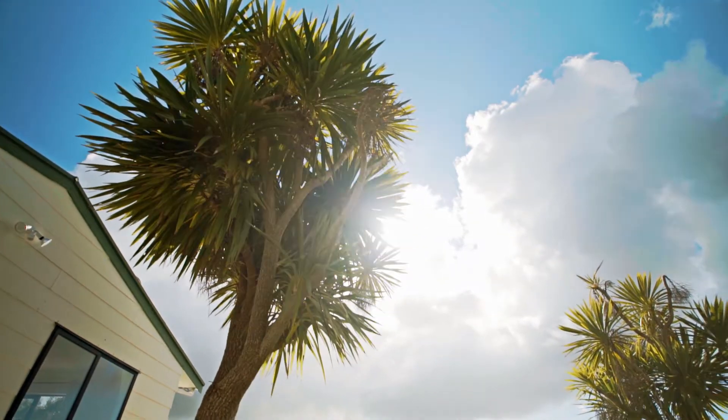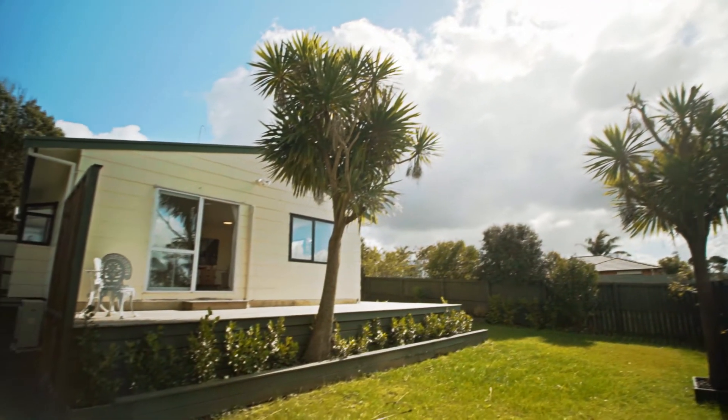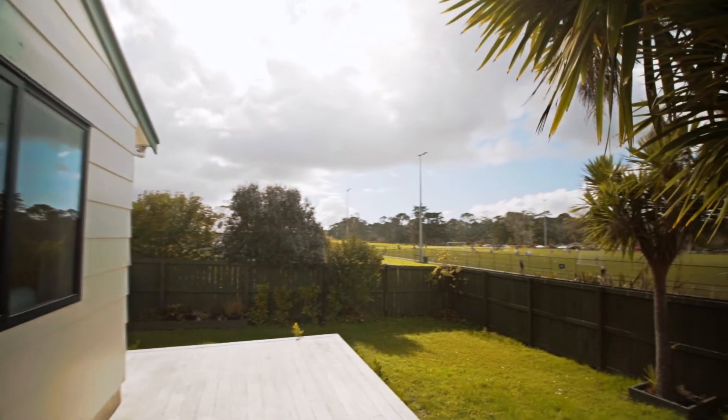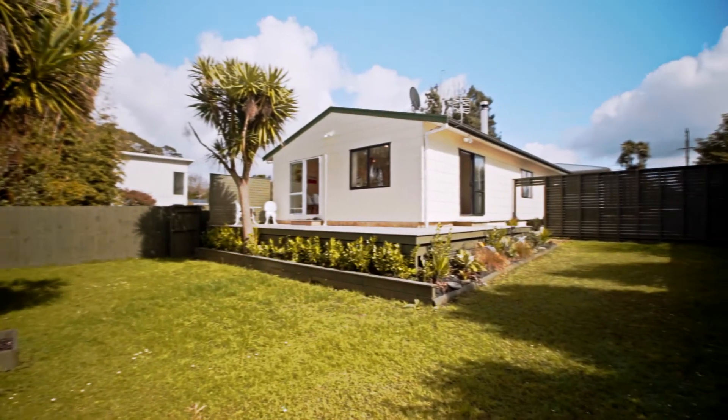The fully fenced flat lawn provides a private family space, ideal for kids and pets to play safely. The house is elevated with a wraparound deck connecting well with the outdoor space.